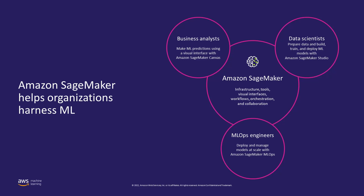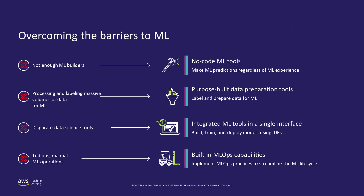Customers do face challenges when they build and deploy machine learning models. There are four major challenges. First, there might not be enough people with the expertise to meet the growing demand for building machine learning models. SageMaker helps by providing no-code or low-code machine learning tools, including SageMaker Canvas, to enable business analysts to leverage machine learning without any ML expertise.